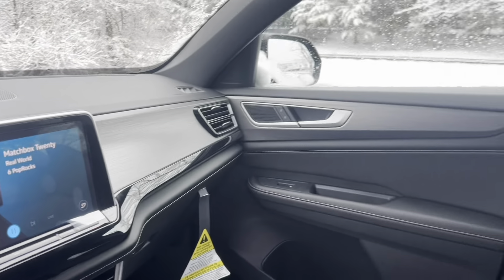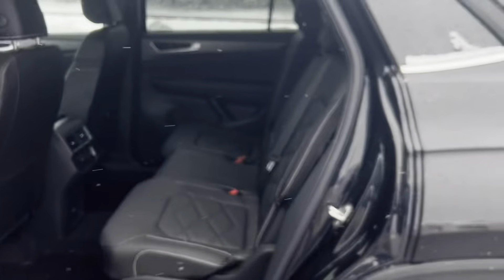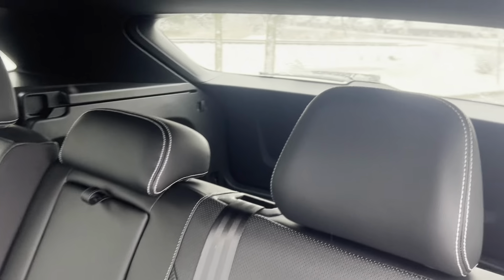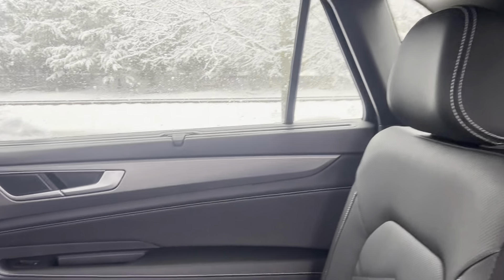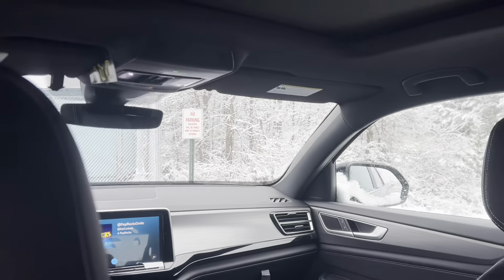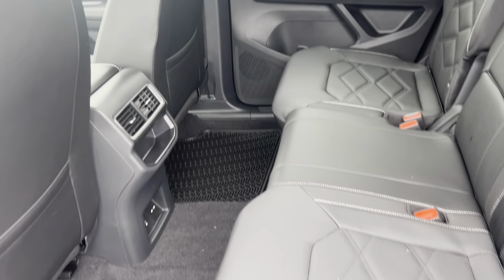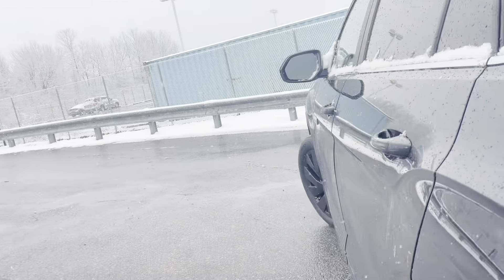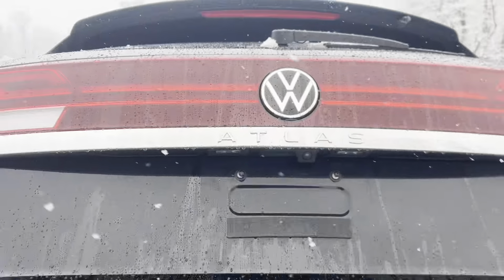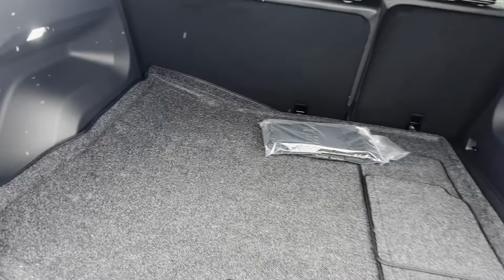This year brings significant updates inside the cabin, under the hood, and within its tech bundle, making the Cross Sport an even more compelling pick among its mid-size rivals. Subscribe now to the Car Shop YouTube channel for an adrenaline-packed journey into the world of automobiles.